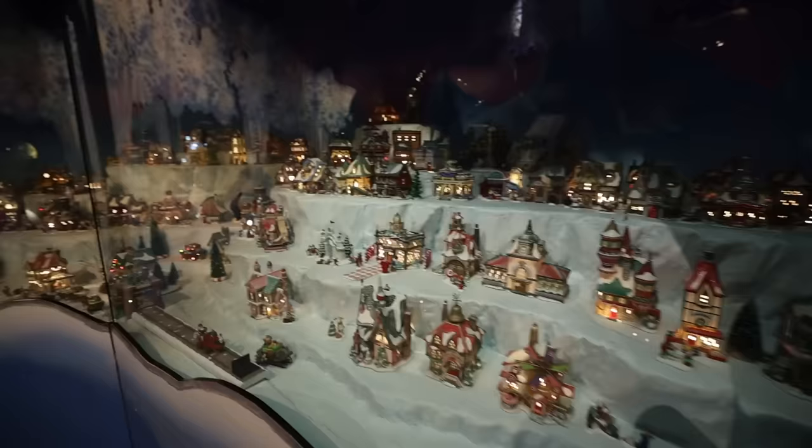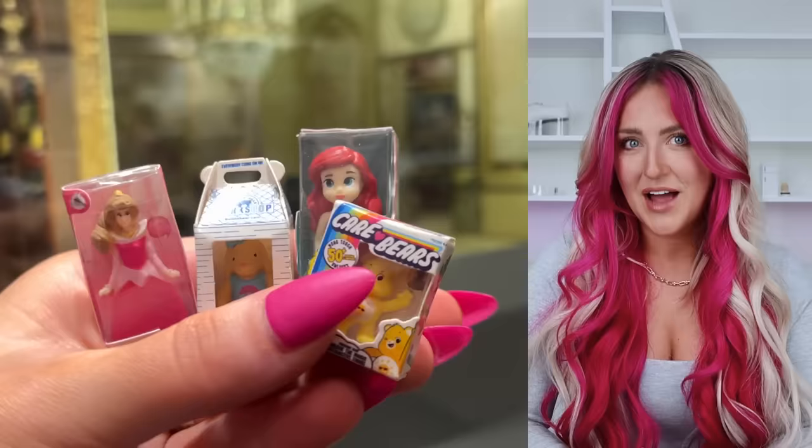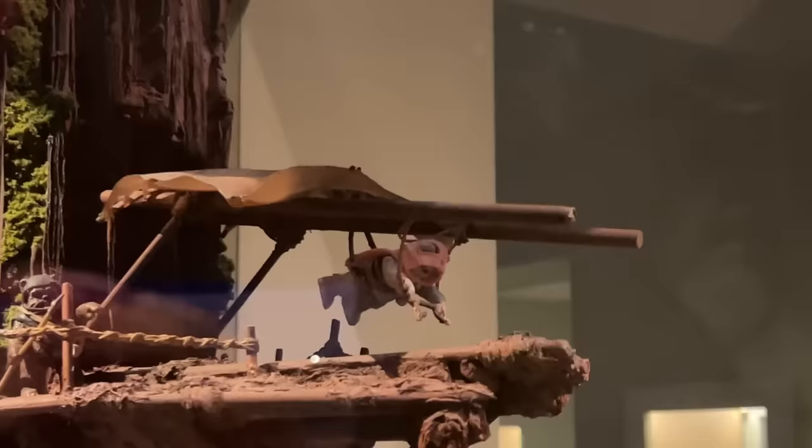Now we're heading into the Christmas minis. In the middle of the room is this giant tree, and in it are these little mouse miniature scenes. I brought along a couple of my own minis that you might recognize and I hid them around the museum, so if you come to this museum you can try to find them — they're hidden really well though. Speaking of trees, this is an Ewok tree fort. Look at the little guy at the top, he's about to take off.